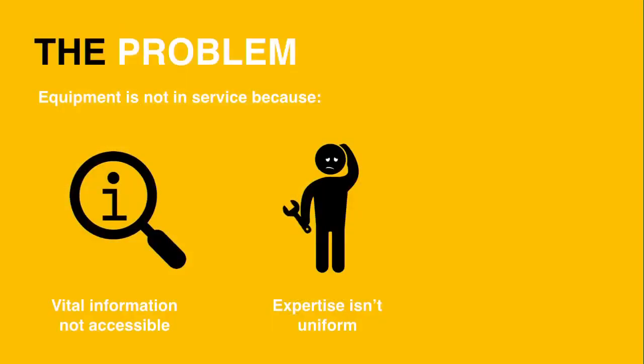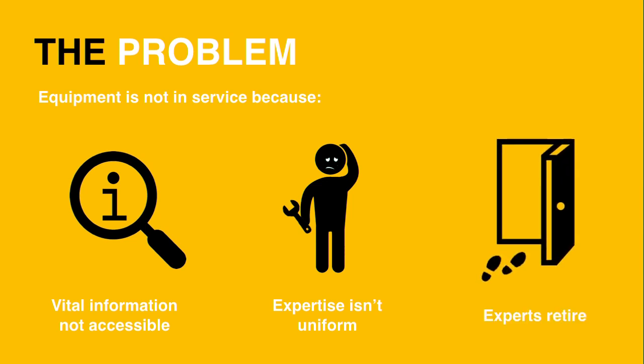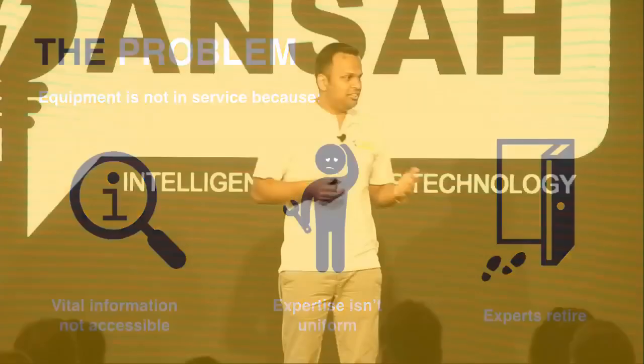What's the problem with reactive maintenance? Vital information isn't available to the technicians at the point of fault. Expertise isn't uniform across all technicians, and baby boomers are retiring and taking their corporate knowledge with them. So how do we go about solving the problems of reactive maintenance?